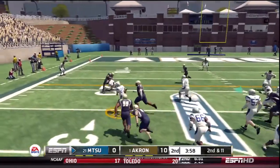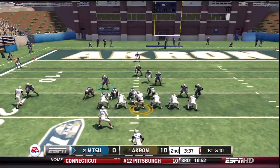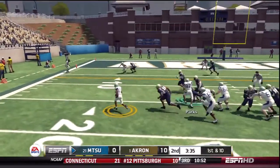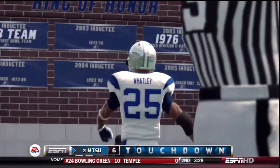Johnson running the option — he's at the 20. Hands it off. The 10 — touchdown, Blue Raiders!